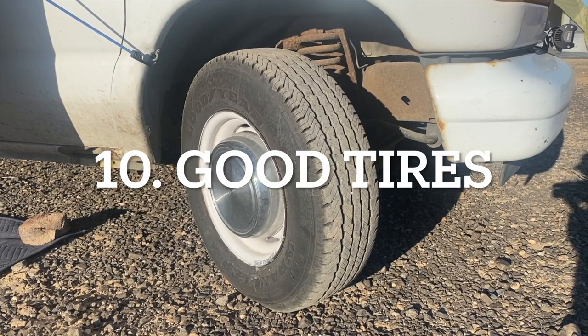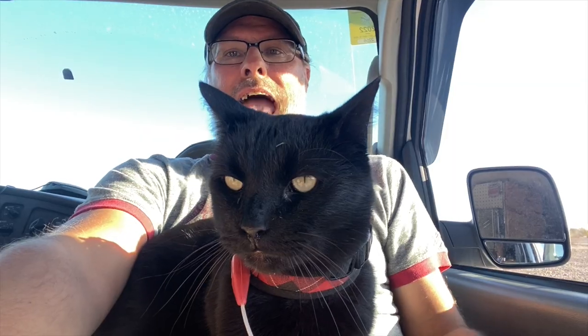Number ten: good tires. This is literally where the rubber meets the road, and this is your house, so you want it to be safe. Make sure you've got good tread. If you're doing any dirt driving, consider a good all-terrain or highway-terrain tire that can handle dirt. Make sure the tires aren't too old or dry-rotted. And of course, you need a cat — at least he says so.